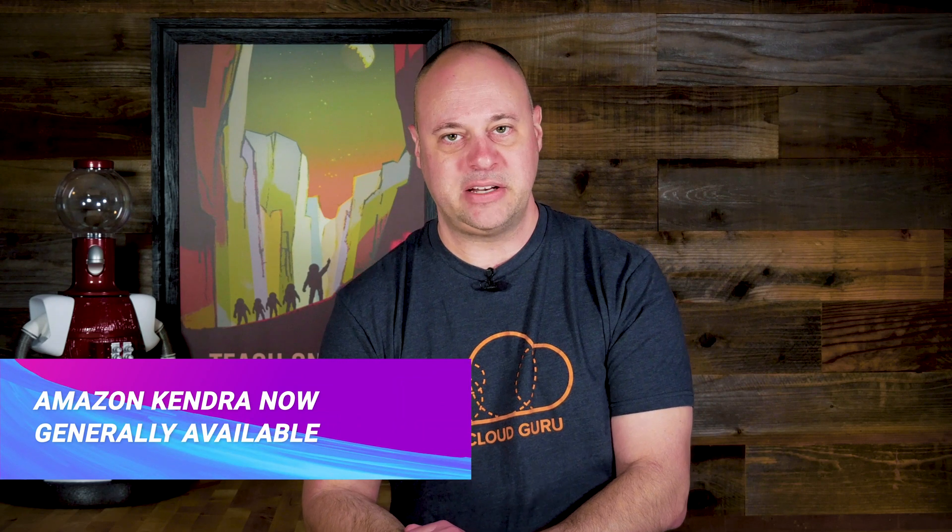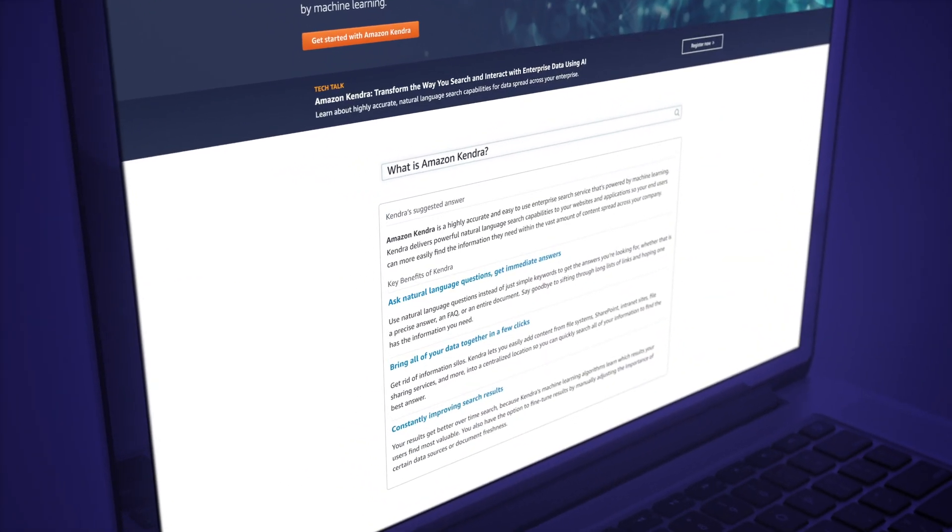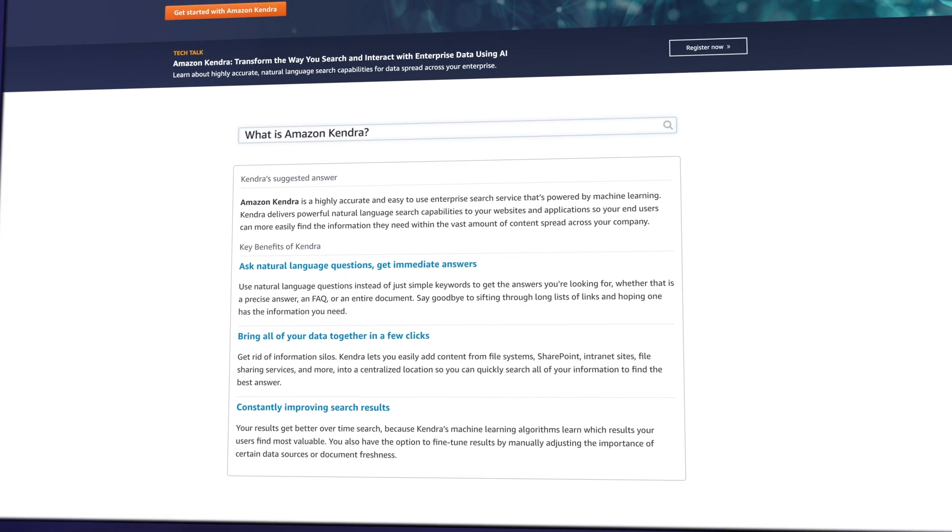Pop quiz, hotshot — how much time do you think we waste searching and sifting through our ever-growing pile of digital data? According to an IDC study, about $5,700 per employee per year in lost productivity, which can quickly add up. Enterprise search is not an easy problem to solve, as most data is not in a friendly indexed structured format. Additionally, people searching for things don't always know what to ask. This week AWS has generally released Amazon Kendra, which is a managed enterprise search service augmented by machine learning. Kendra can crawl through file systems, databases, intranets, and other applications, creating an index of all that stuff, and then you can use natural language to query for results. Kendra can even understand domain knowledge like IT and life sciences, which can befuddle more simplistic search engines.